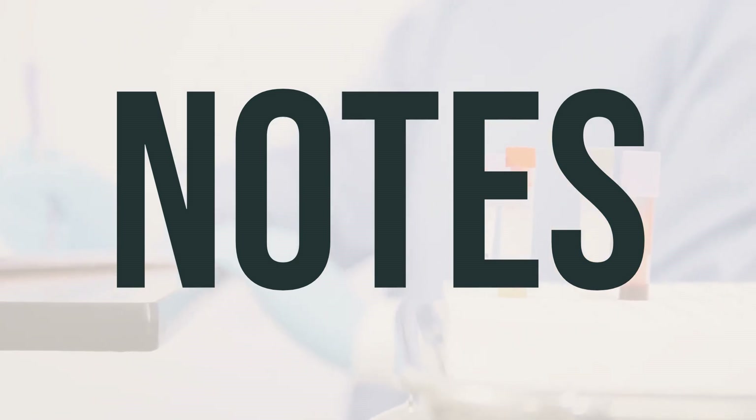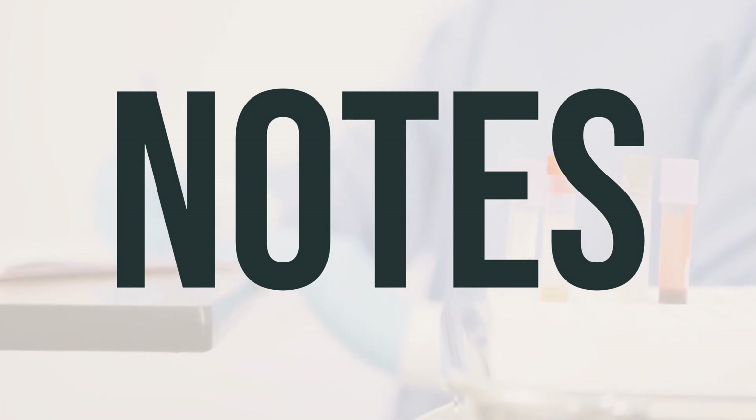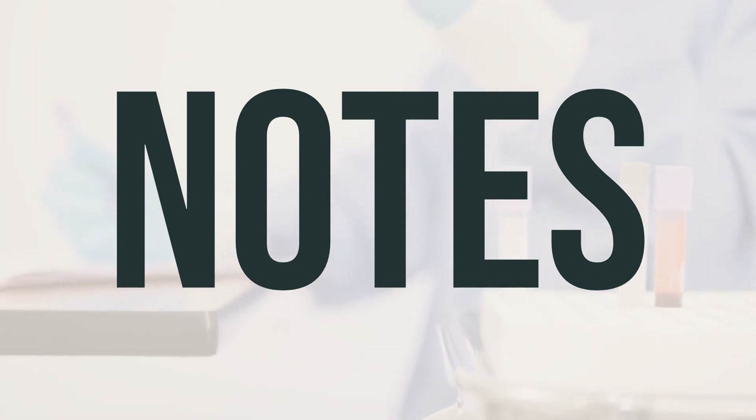It's important not to share your Timolol drops with anyone else. Your doctor may also recommend regular eye exams while you are using this medication. Keep all medical and lab appointments and consult your doctor for more details on the best timing and dosage for your specific needs.